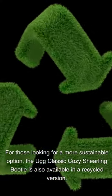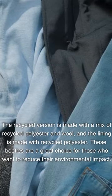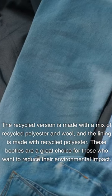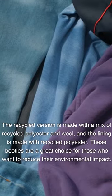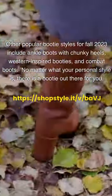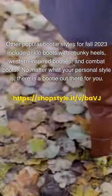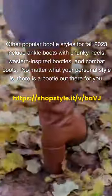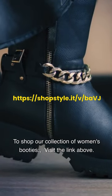For those looking for a more sustainable option, the UGG Classic Cozy Shearling Bootie is also available in a recycled version made with a mix of recycled polyester and wool, with the lining made from recycled polyester. Other popular bootie styles for fall 2023 include ankle boots with chunky heels, western-inspired booties, and combat boots. No matter what your personal style is, there is a bootie out there for you. Visit the link above to shop our collection of women's booties.